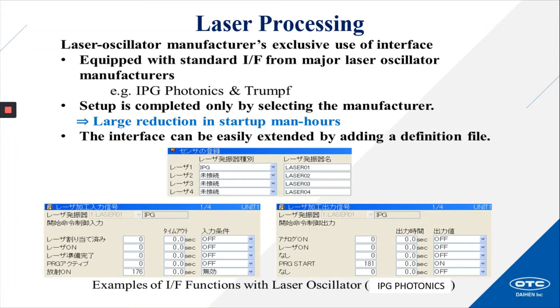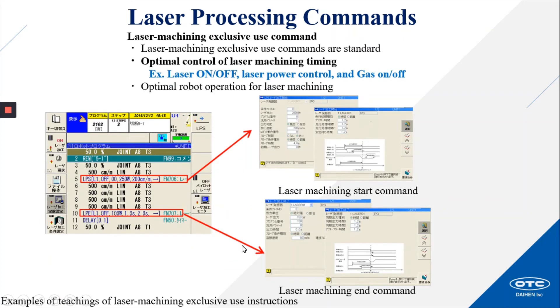Laser processing: equipped with standard interfaces from major laser oscillator manufacturers IPG and TRUMPF. Setup is completed only by selecting the manufacturer, providing a large reduction in startup man-hours. The interface can be easily extended by adding a definition file. Laser machining exclusive-use commands are standard, including laser on/off, laser power control, and gas on/off. These functions provide optimal control of laser machining timing and robot operation.